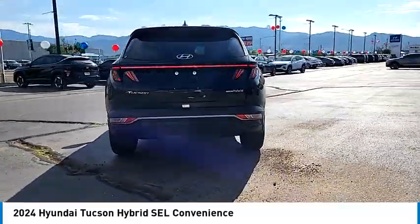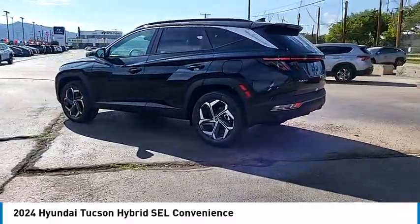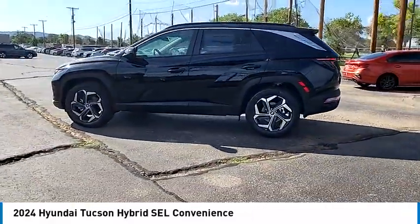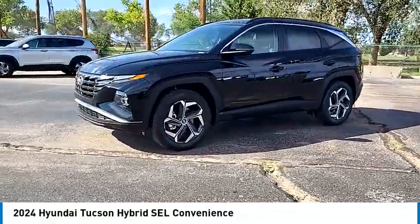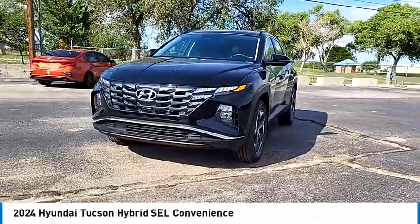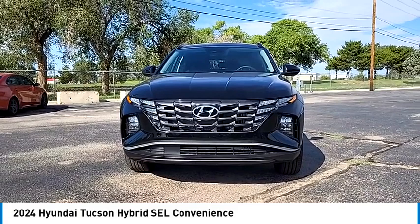Here are some of this vehicle's great options: turbocharged, panoramic roof, blind spot monitor, all-wheel drive, heated mirrors, alloy wheels, aluminum wheels, rear spoiler, remote engine start, power lift gate. This vehicle offers reliability and good looks at a great price.